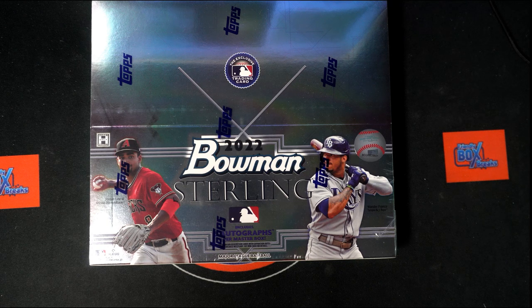Here we go — time for 2022 Bowman Sterling Baseball Hobby Box 117. We've got our owner names, we've got our team names. We're going to randomize each of them seven times, pair them up on a spreadsheet, then we'll give you a moment to talk trades, and then we will dig in on Bowman Sterling.